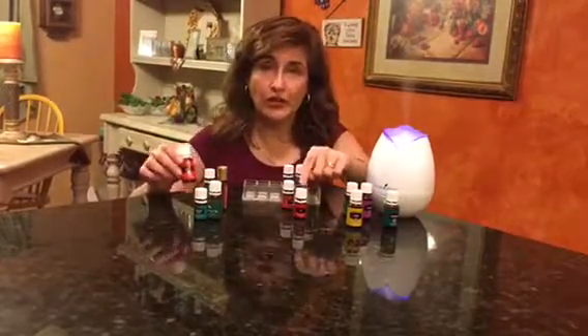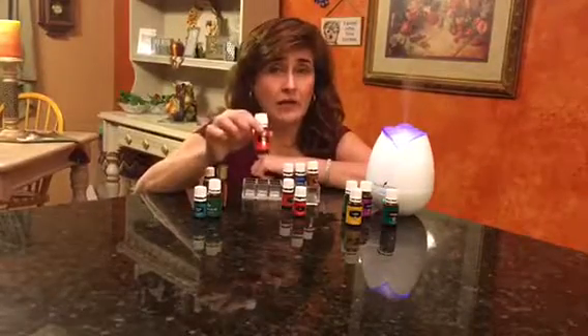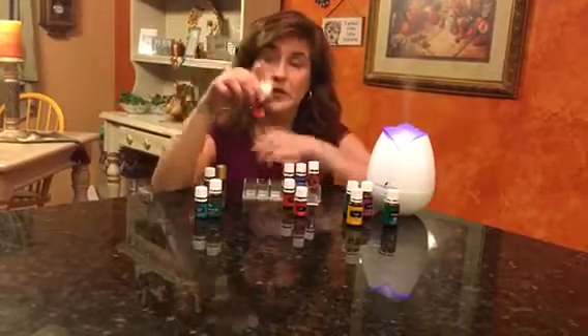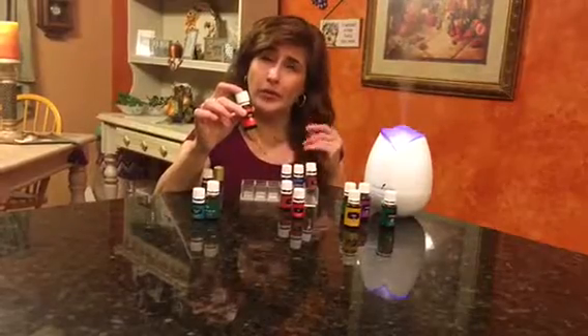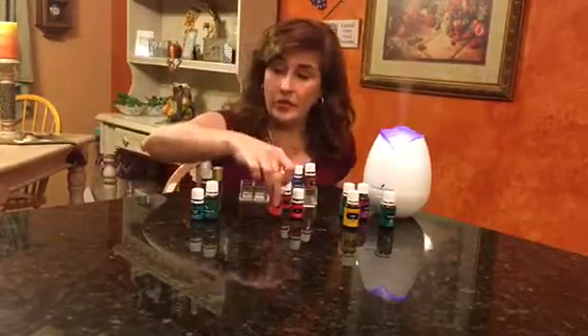What oil is stronger than RC is Raven. This one just came back in stock. So if you're having a really hard time, notch it up to Raven. You could put it on you — I suggest you use it with a carrier oil like a little bit of coconut oil, or you can diffuse it. That's another one of my favorites.